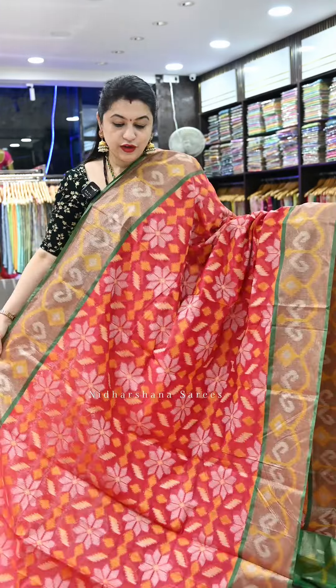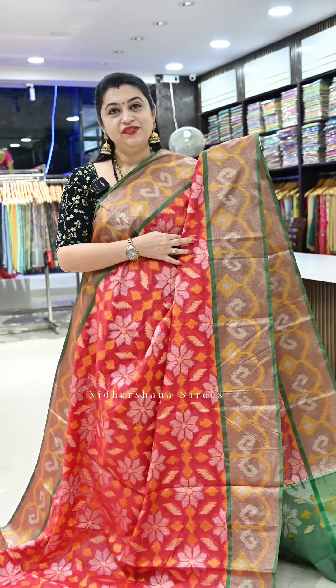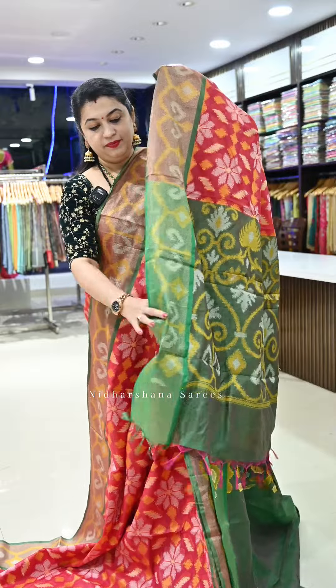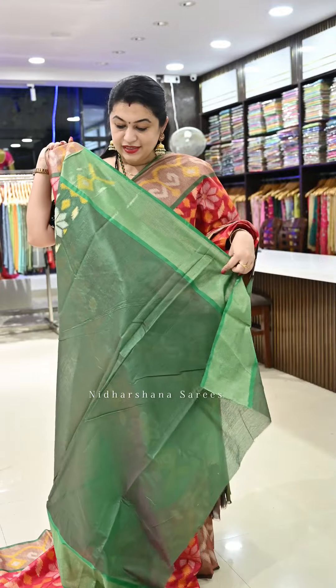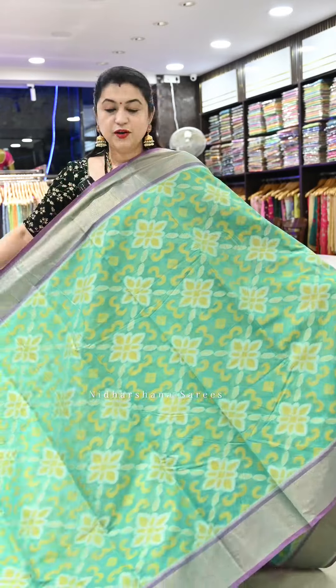Moving on to the colors: we have one more red — a beautiful light pinkish red color with a nice green color border. Pochampalli weaving has been done on the entire saree, making it very soft to drape and easy to carry. That's the beautiful green color pallu; tassels are attached on all the sarees, along with a matching blouse piece featuring a woven border on the sleeve.